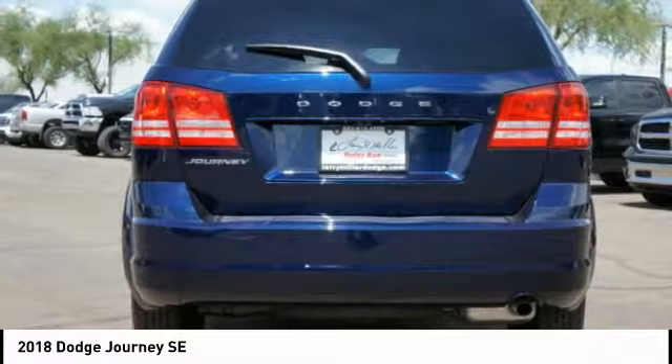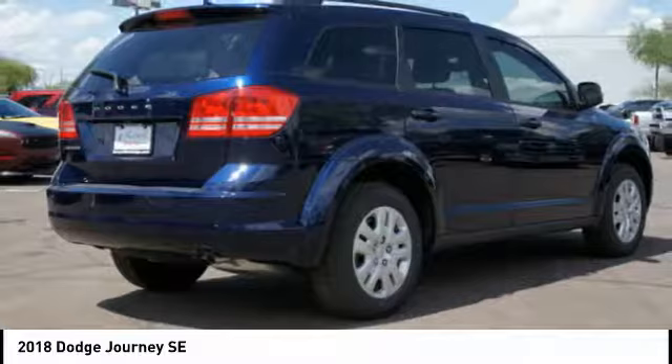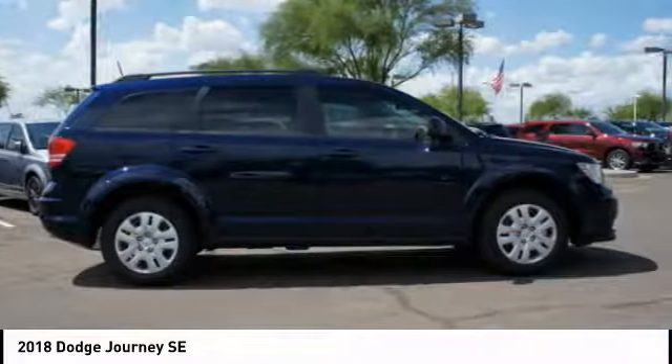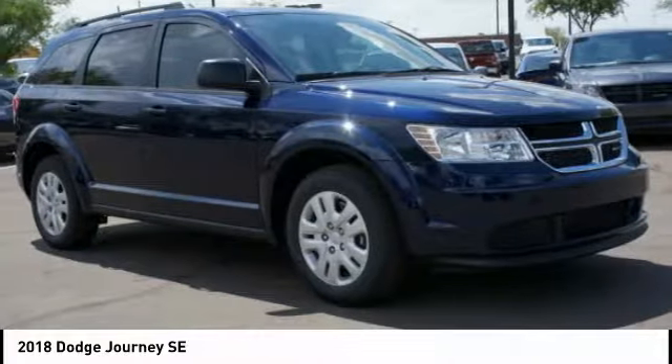The Journey's optional third-row seat along with innovative features like a chilled beverage cooler and in-floor storage bins make it a good and affordable alternative to a traditional minivan.